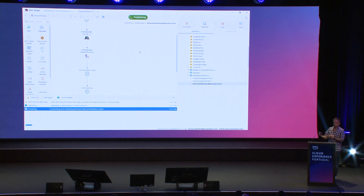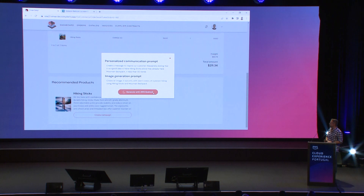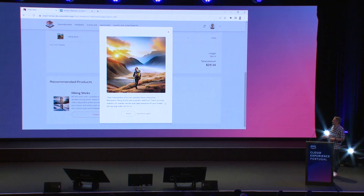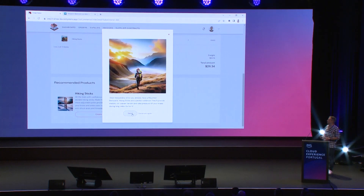When it's done, there's a container deployed in Amazon EKS that's running and has the application. We refresh the application, and we now have the new Create Campaign button. We ask for an example of what the marketing campaign looks like — a couple of seconds to go back to AWS Bedrock — and we can see the image that was generated, which looks pretty nice. You can see the text: 'Dear Alessandra, since you already have a mountain backpack, hiking sticks are a perfect addition. They'll provide stability on uneven terrain and take pressure off your knees during long treks. Go for it.' Both image and text fully generated with the new AWS Bedrock.